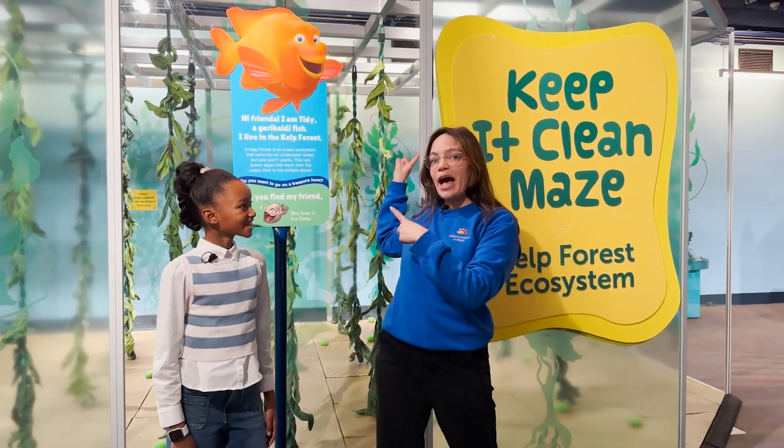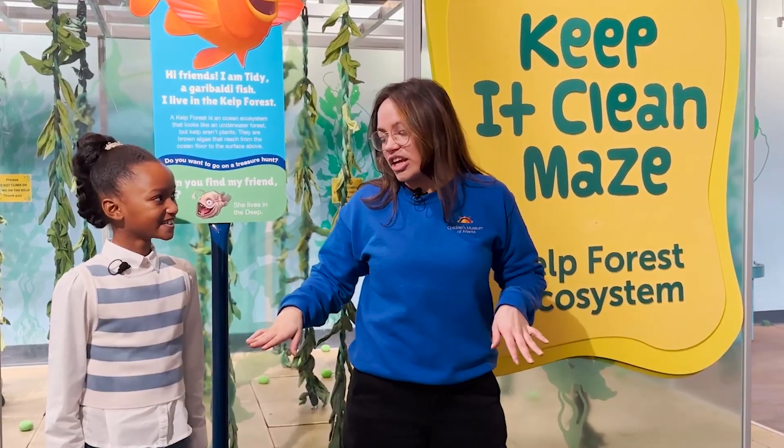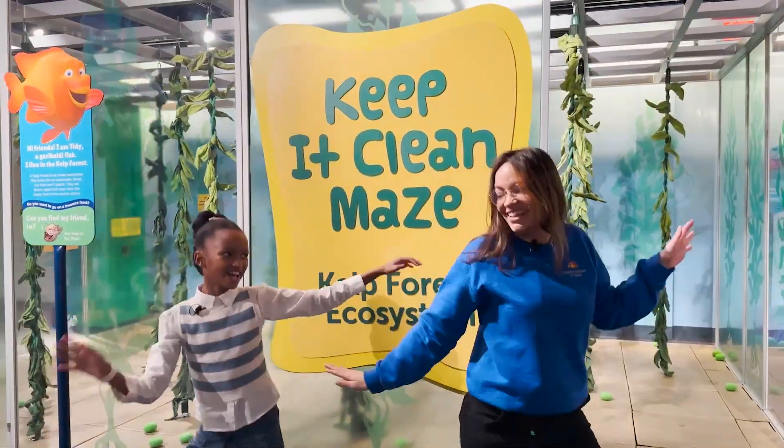Here we are at the kelp forest, and our friend Tidy needs our help. Let's see how quickly we can clean up the ocean floor from green algae. Let's go clean up the ocean. Clean up.